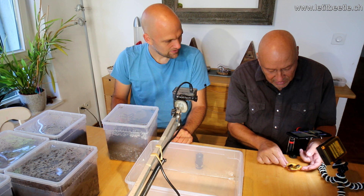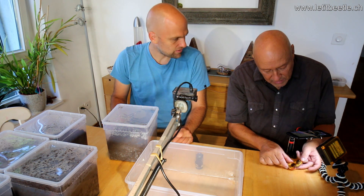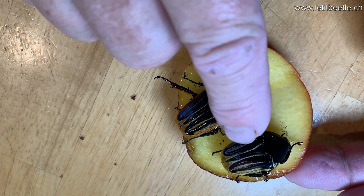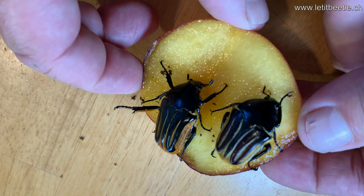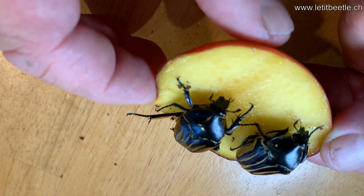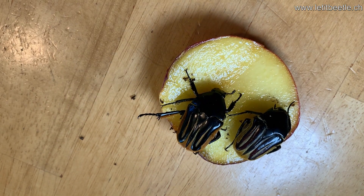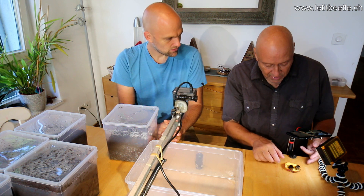They have two different colors here — one is a little more orange, the other more pale. They should normally be more orange, like the ones I had 20 years back. I hope it's not a hybrid — maybe just natural variability. They are definitely very interesting and I'm very happy to have them again. This is a pair — I think this would be the female and this the male. The male has the same abdominal indentation like other flower beetles. It's a bit tricky to sex them, but with these it's not too bad.